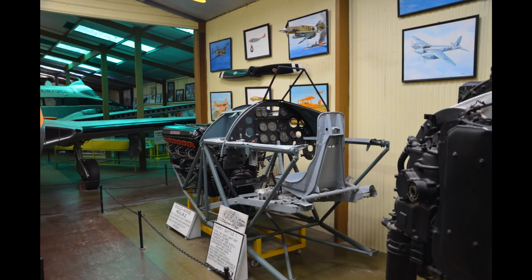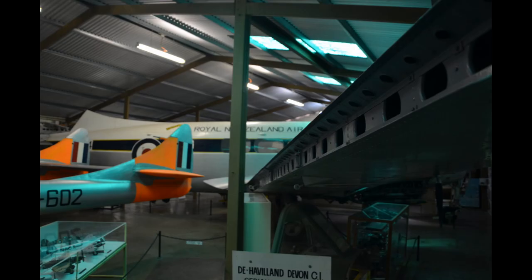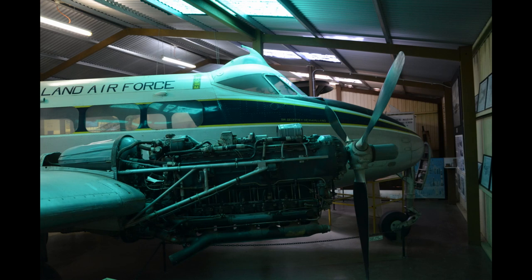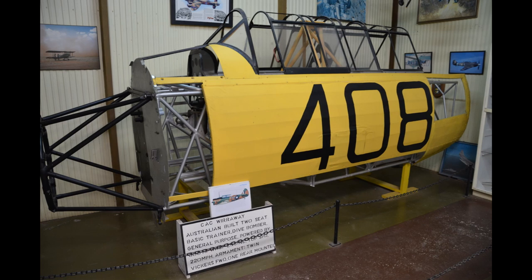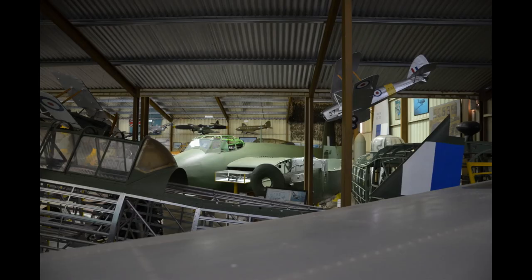Here we have some of the framing, cockpit, and engine of a Fairy Battle. Behind the tail of the Vampire there is a de Havilland Dove that used to serve with the Royal New Zealand Air Force. And here are a range of photos showing a number of different Wirraway fuselages and further builds from the bare fuselage, so you can see how they're done. We've looked at Wirraways before, so they will be familiar to you.